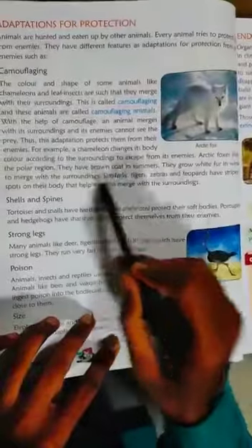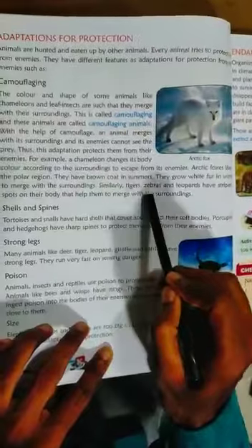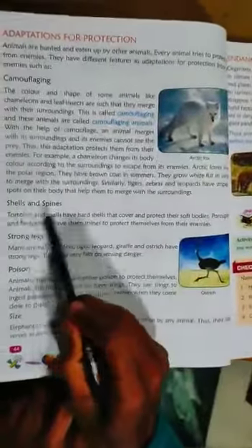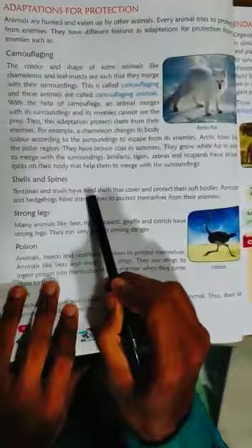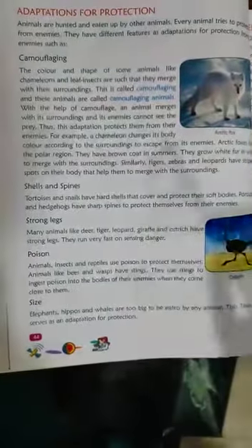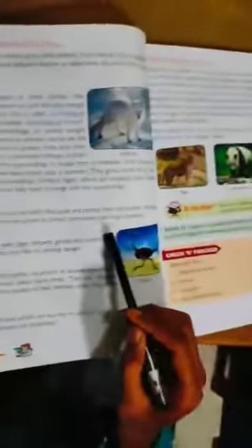Arctic foxes live in the polar region. They have a brown coat in summer and grow white fur in winter to merge with their surroundings. Similarly, tigers, zebras, and leopards have stripes and spots on the body to help them merge with the surroundings. Tortoises and snails have hard shells to cover and protect their soft body. Porcupines and hedgehogs have sharp spines to protect themselves from enemies.